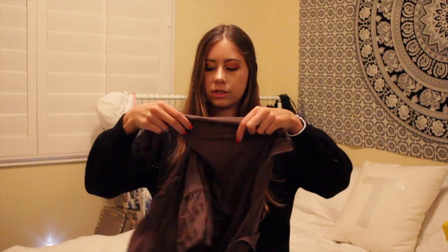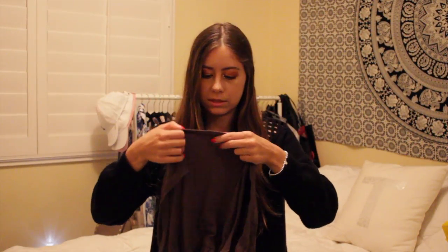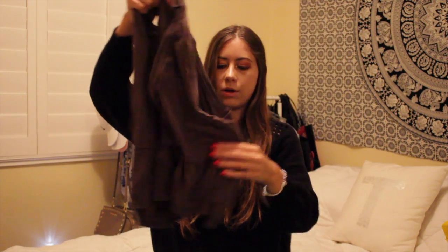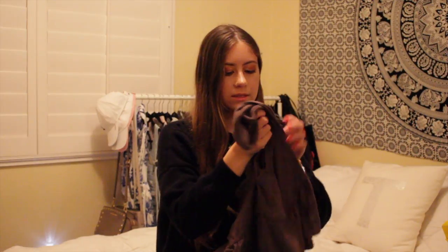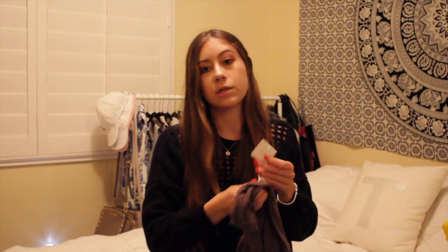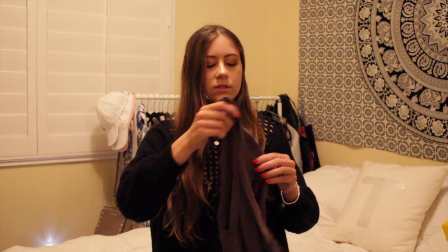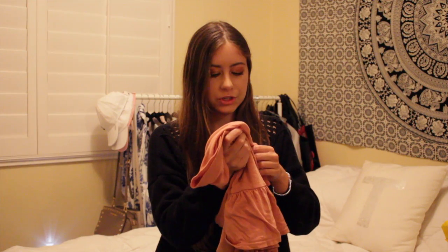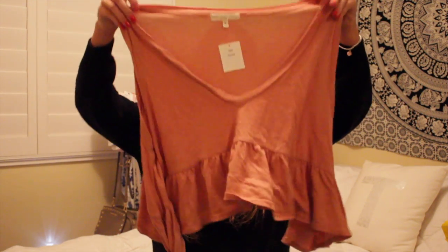The next thing from Urban is this shirt — it's the Truly Madly Deeply brand, like the Urban brand. It's a tank top with a ruffled bottom, and I got it in a small. It was originally $39 and I got it for $19 in the sales section. I liked it so much I got it in another color — a coral pinky color, also in a small.